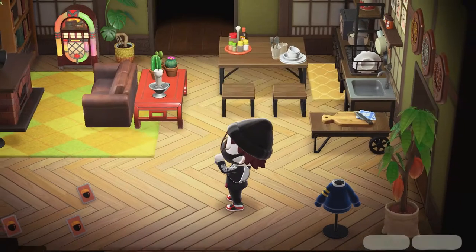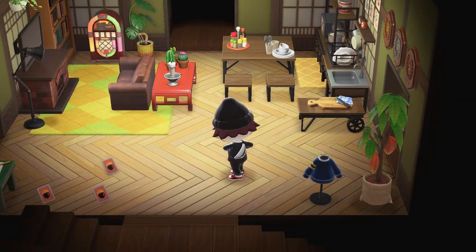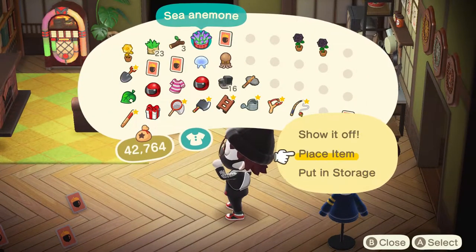Ayo, what is poppin' crossers? In today's video I'll be going over all the brand new bugs, fish, and sea creatures in the month of March for the Southern Hemisphere. So let's get right into it.